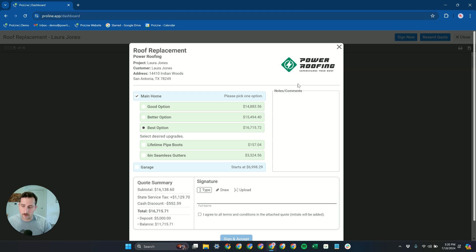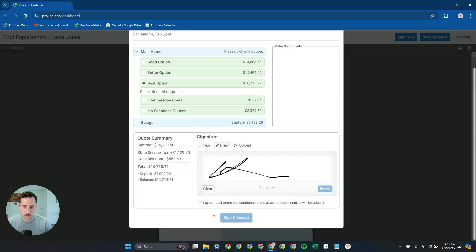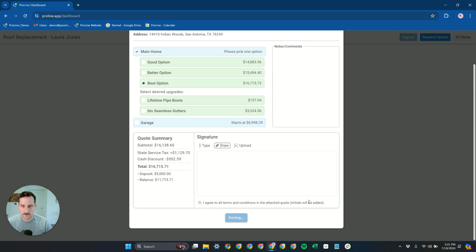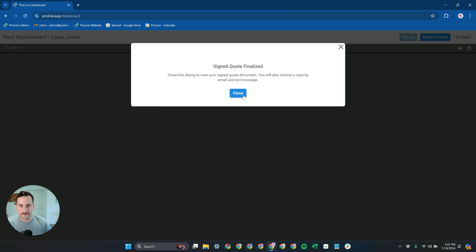You can also collect lots of great information at signing. This demo just has a notes and comments field, but you can add multiple fields — if you want to collect shingle color, customer name, or whatever information you need at signing, you can add fields for that. Once it's time to sign the quote, Proline regenerates the PDF document with the signature, so you have a nice, beautiful PDF with the signature that gets emailed to your customer so they have that on record.